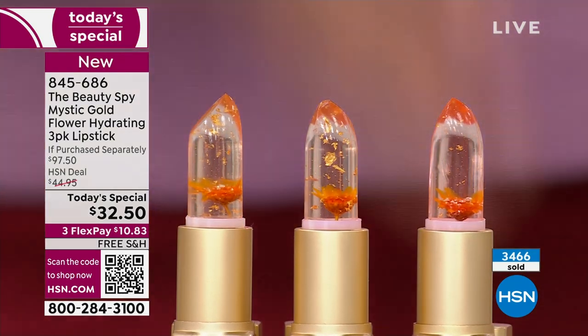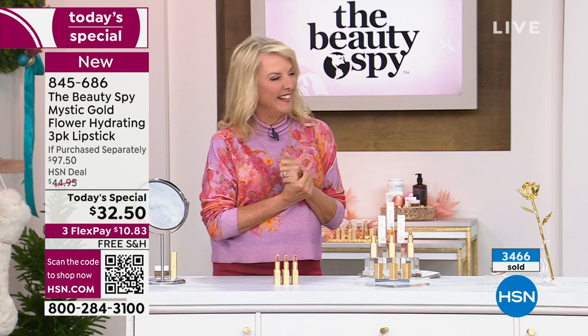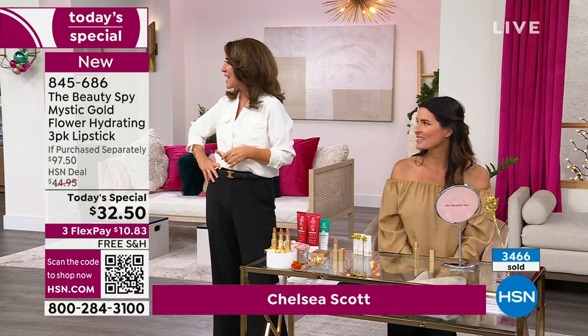Miss Chelsea Scott of course brings us the Beauty Spy products. Welcome back — the first hour was so much fun. This is one of the most fun shows I've done in 20 years here at HSN.